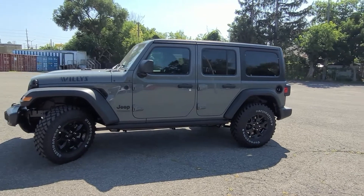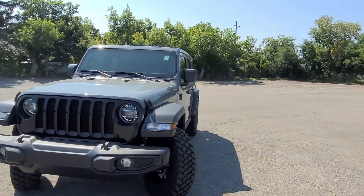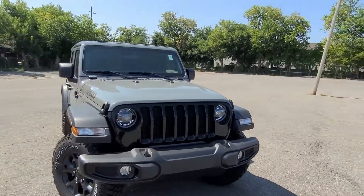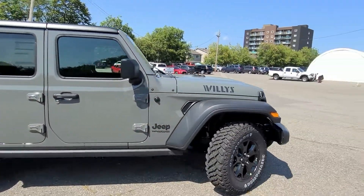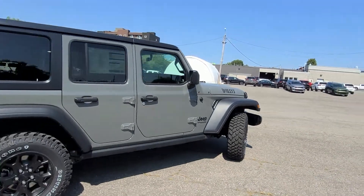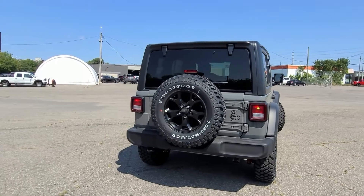Just because it's a great price doesn't mean it's without luxury. You got your 8.4 inch screen with navigation, remote keyless entry, the Alpine stereo with the subwoofer, your Rubicon rock rails, the Dana axles, the Rubicon heavy-duty rims, and the 272 to 1 Command-Trac 4x4 system.